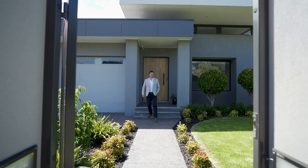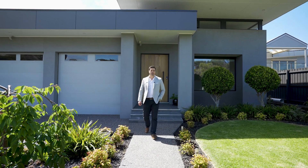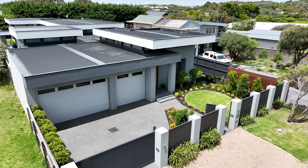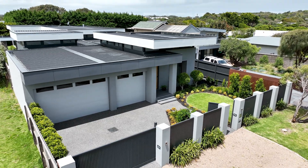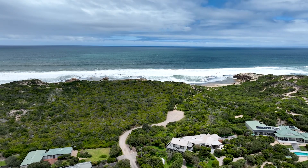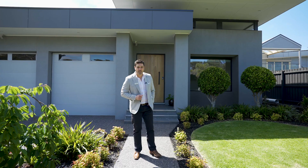Hi there, my name is Josh Callaghan of Fletcher's Real Estate on the Mornington Peninsula and welcome to the viewing of one of Blairgowrie's finest properties — architect designed, literally just moments away from the National Park and the best back beach in Blairgowrie, Pearce's Beach. Please come and take a look through it.